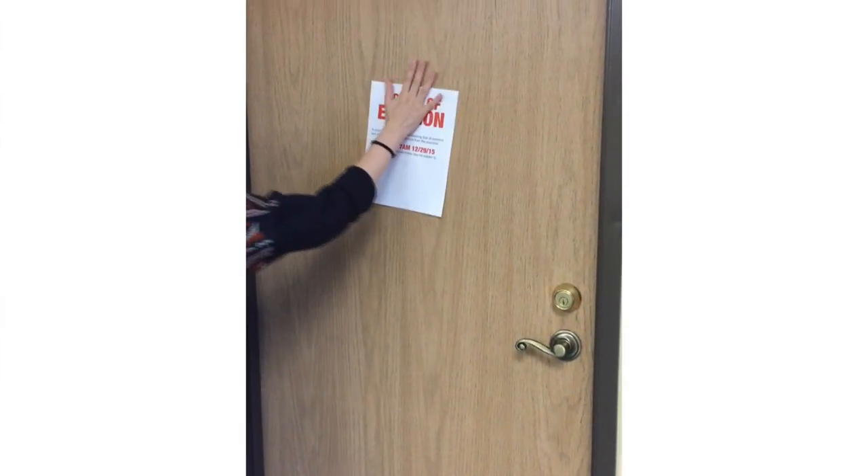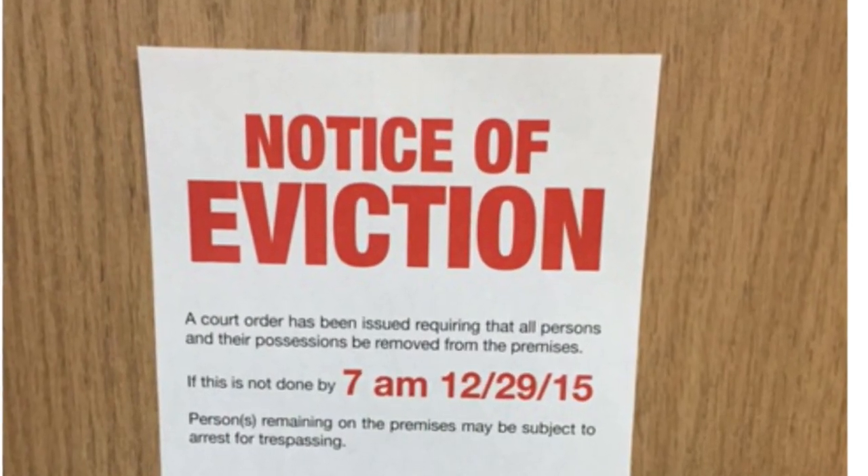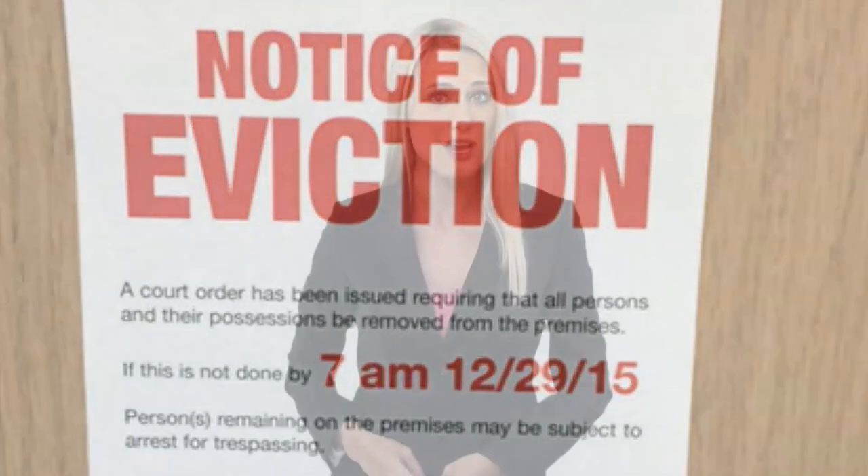With the recent increase in evictions, according to Steven Duringer of Duringer Law Group, more and more are going to trial. He claims that half of all evictions are uncontested and are typically completed within 21 days for under $750. However, the best-case scenario should not be expected. Nearly one-third of all eviction cases are contested, costing around $1,200 and completed within six weeks.